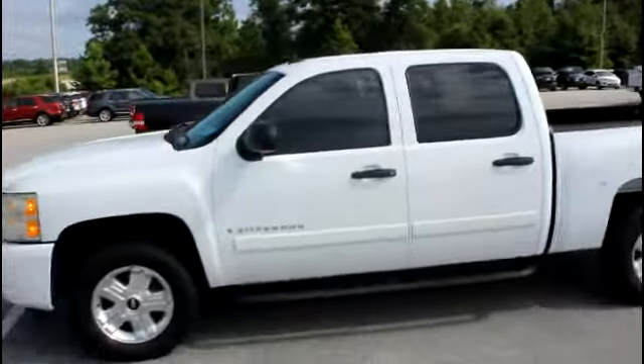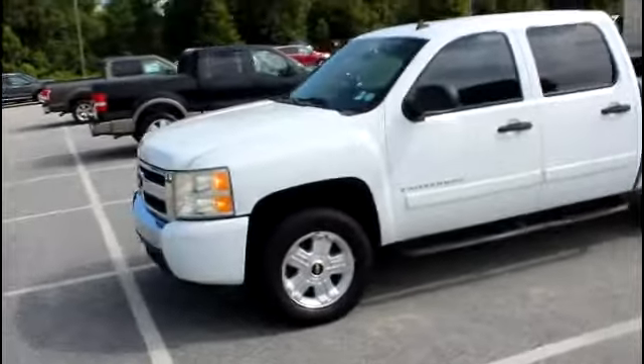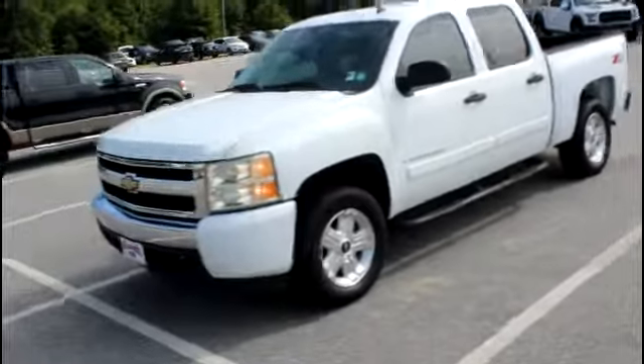Beautiful truck. All it needs is a good home, and hopefully we can get this deal worked out for you and you'll take it home with you today. Let's take a look on the inside, Cal.